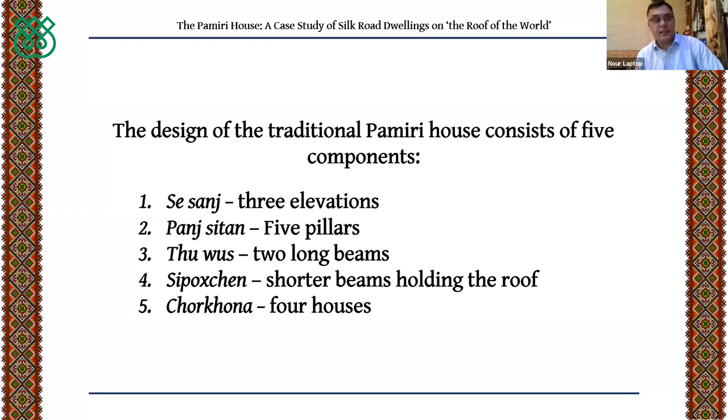The three Sanj represent, in the traditional world view of the Pamiri people, the world of animals, the world of plants, and the world of human beings. That is why three elevations were created — they serve as seating but also carry deep religious significance.